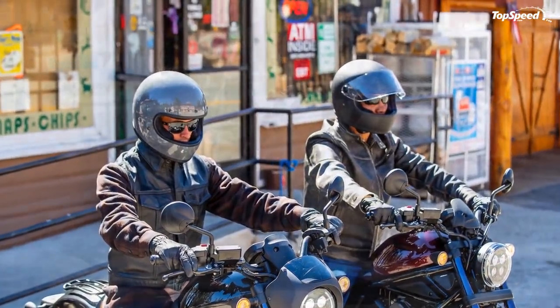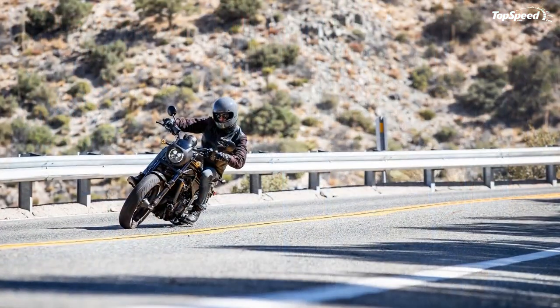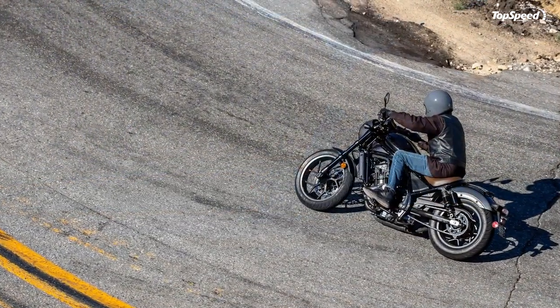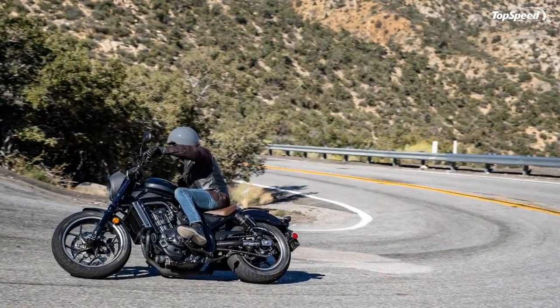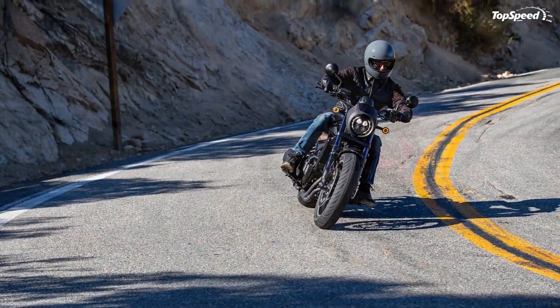Honda wants $9,999 for its base Rebel 1100 in metallic black or Bordeaux Red Metallic. If you spring for the DCT, you can expect to spend $9,999 as well. No matter which you choose, you're getting a lot of bike for just under the $10,000 mark.